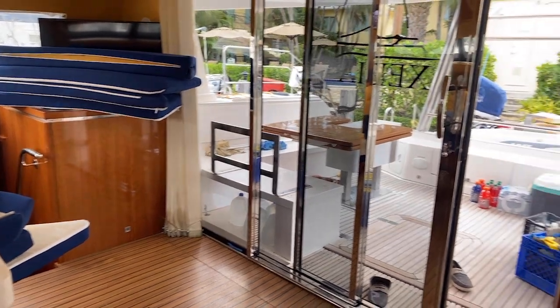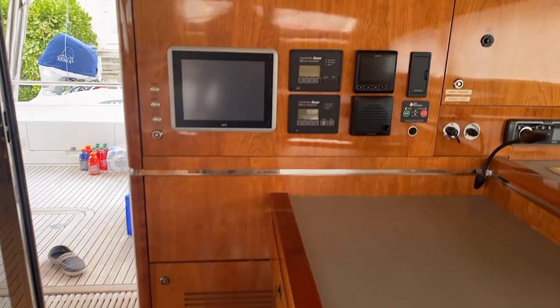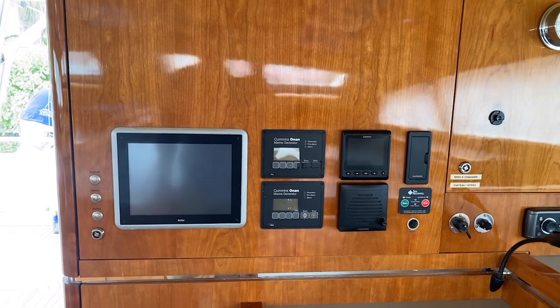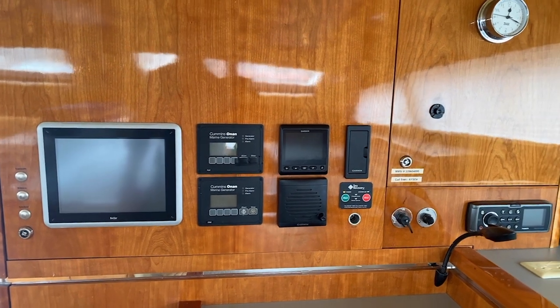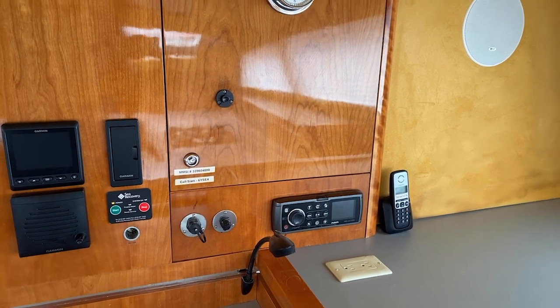Over on the port side there's a nav station with room for charts, and you can monitor ship systems there. You have Cummins Onan dual generators, a Garmin setup, and the control for the Sea Recovery watermaker. There is also an upgraded Fusion stereo system.